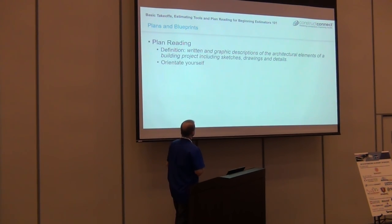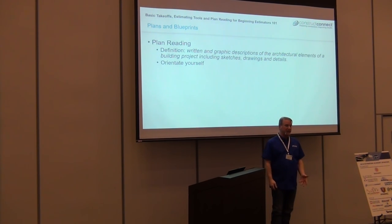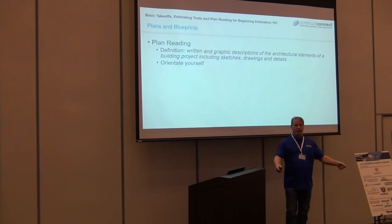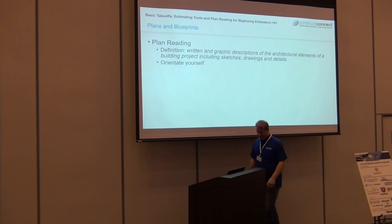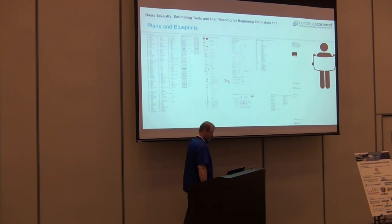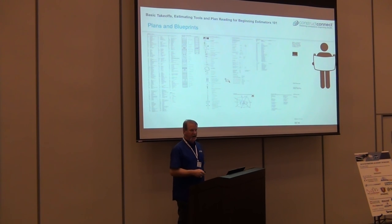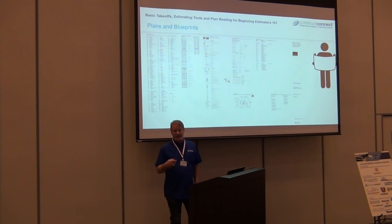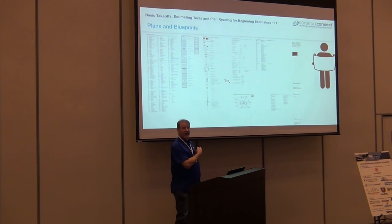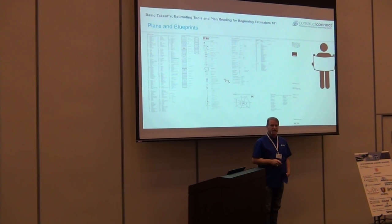The first thing you always want to look at is the plans. For those that already understand this, I'm not trying to humiliate anybody — I'm trying to be very elementary. A lot of us don't do this, and even those doing it for a long time make this mistake: rarely looking at the title sheet. That is your guide — your Google Maps guide to where you need to go on this project.